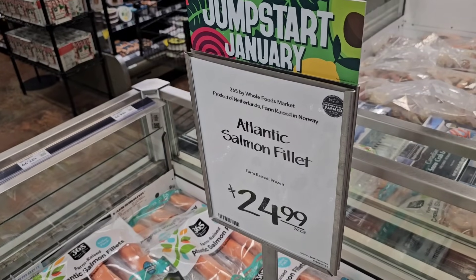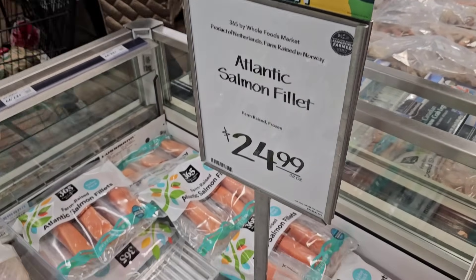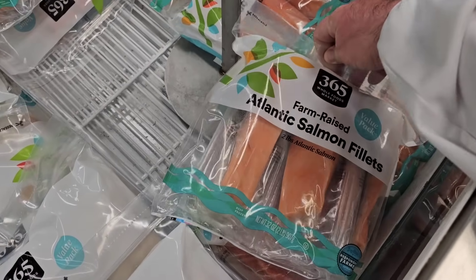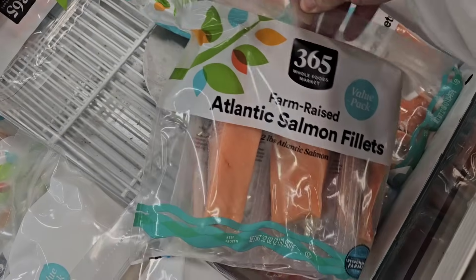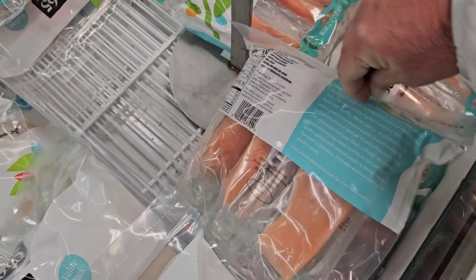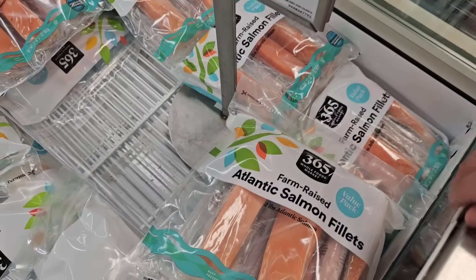Let me ask you all something. These are Atlantic Salmon Filets — $24.99 for 2 pounds. And they are frozen, not fresh. Farm-raised, not wild-caught. Do you feel like that's worth $25?